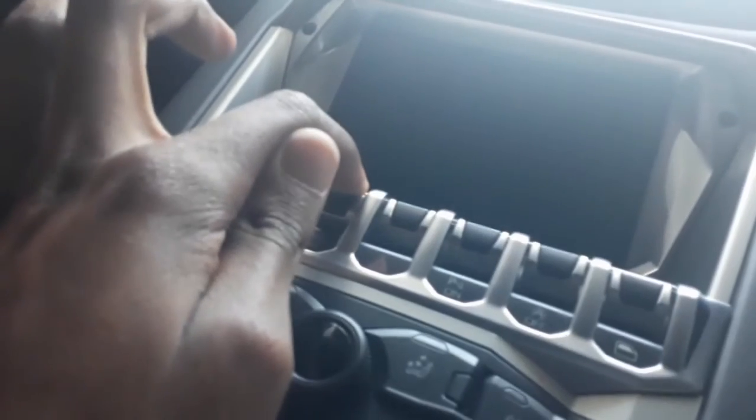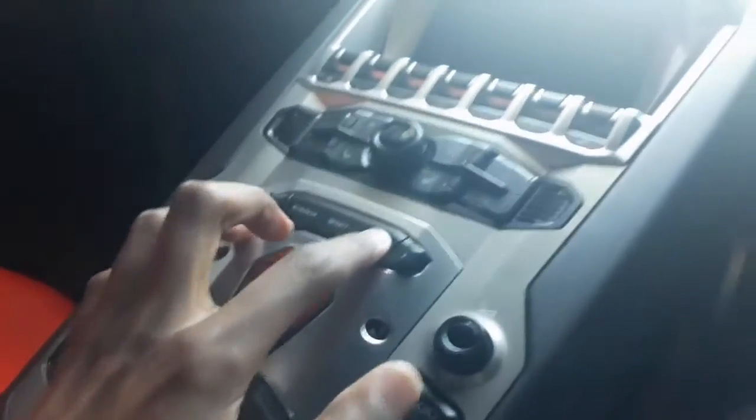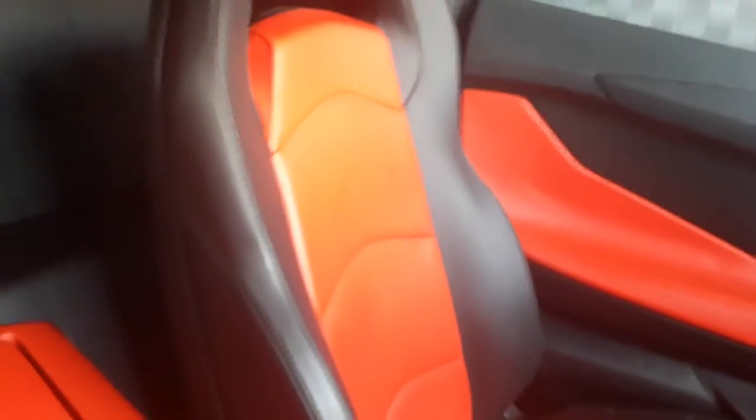One feature that I absolutely know and have memorized by heart is the launch control. How you activate that is you pull this ESC-off button, hold it in, and it turns ESC off. Then you press the button called Corsa — which is basically 'track' in Italian — and once that's been engaged, you press the brake and then put your foot hard on the accelerator. That's your launch control — it goes up to 4,500 RPM and then it just shoots away. The seats are dual-tone, finished in black and orange with black contrast stitching, and we've also got the Lamborghini sign and dashboard to increase the practicality of the vehicle.